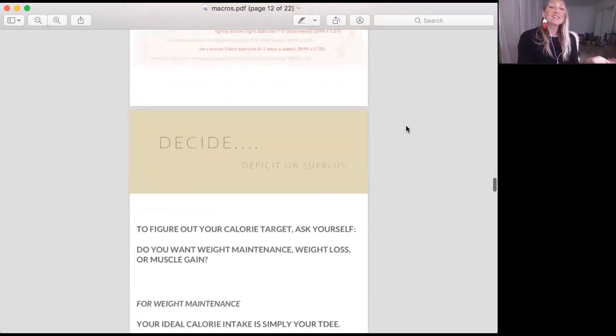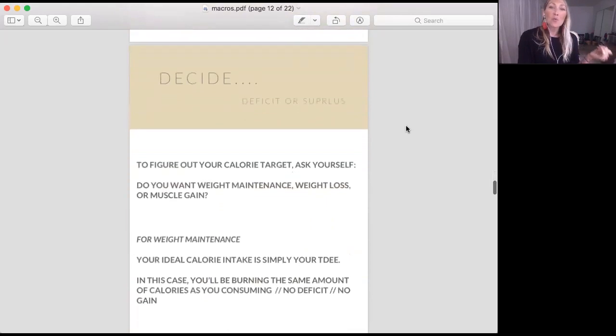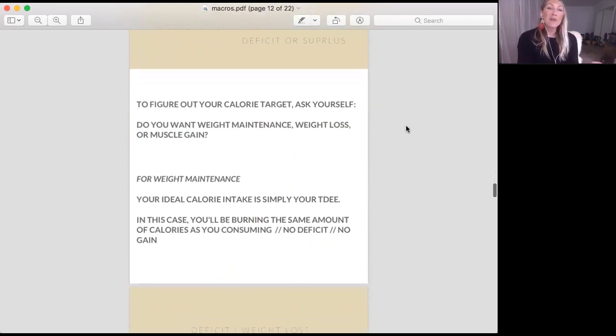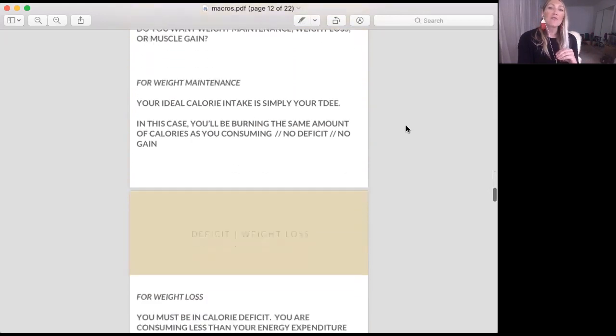Now you just need to decide if you want to be in surplus or deficit. To figure out your calorie target: do you want maintenance, weight loss, or muscle and weight gain? For maintenance, your ideal calorie intake is simply your TDEE — you don't want to be eating more or less than you're expending, so your calorie target equals your TDEE.